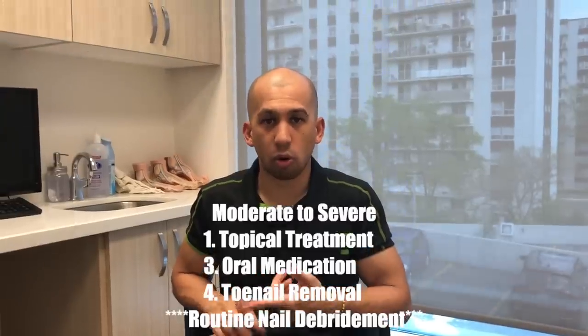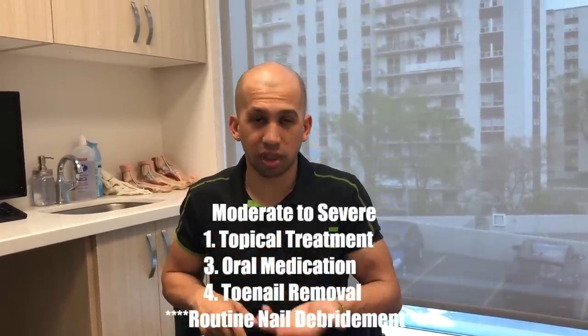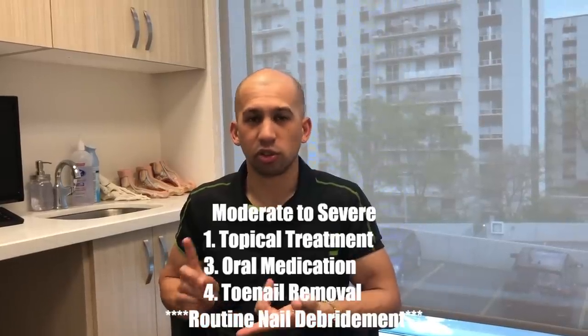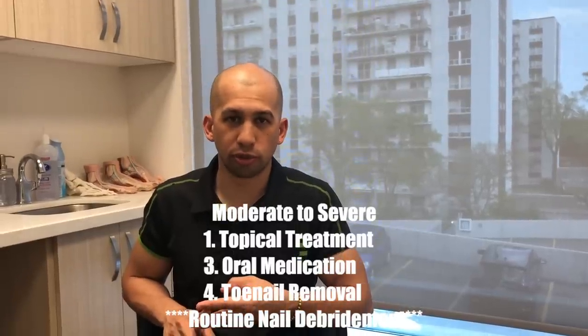For moderate to severe cases — two-thirds or the whole nail affected — it gets trickier. If the fungus goes all the way to the end of the nail, it may be underneath the skin and reinfecting new nail growth. Also, more than four nails affected makes treatment harder. When four or more nails are affected and more than half the nail is infected, we start considering oral medication or surgical removal. Combination therapy seems to work best — topical plus oral medication, and surgical removal for one or two severely affected nails, alongside nail debridement.